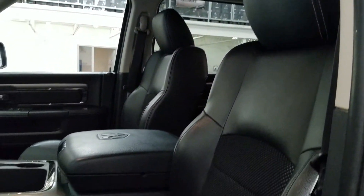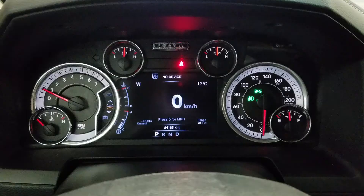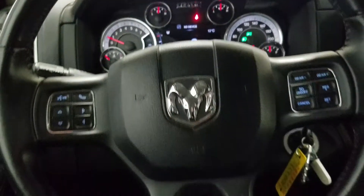As we look down at our interior we have our beautiful black seating that comes with fully adjustable seats with lumbar support. And as we look ahead you'll see we have 84,165 km on this beautiful Ram 1500.